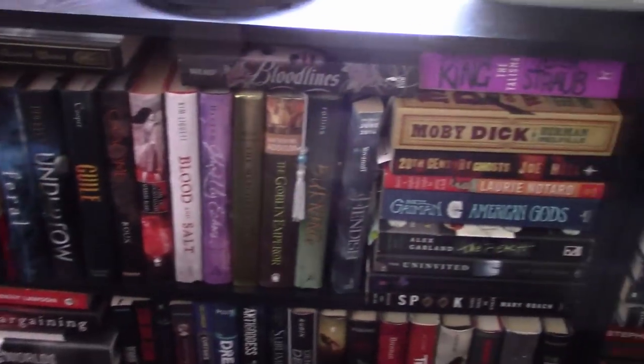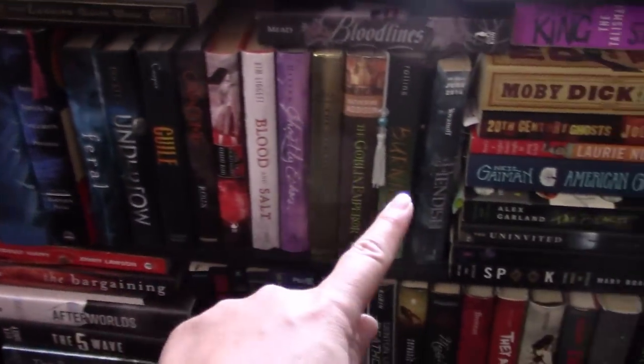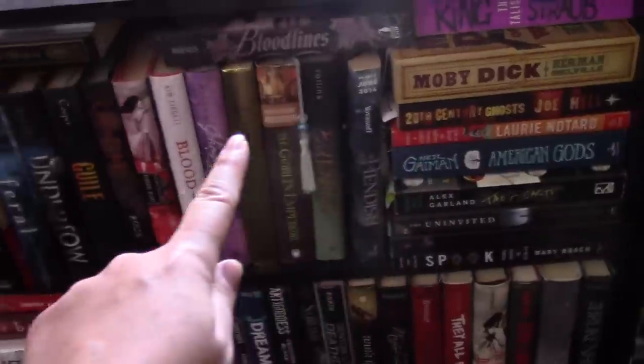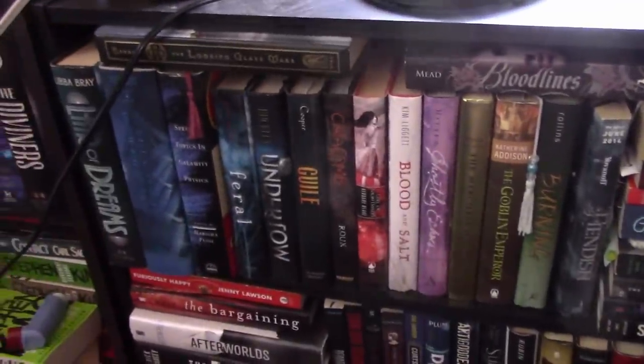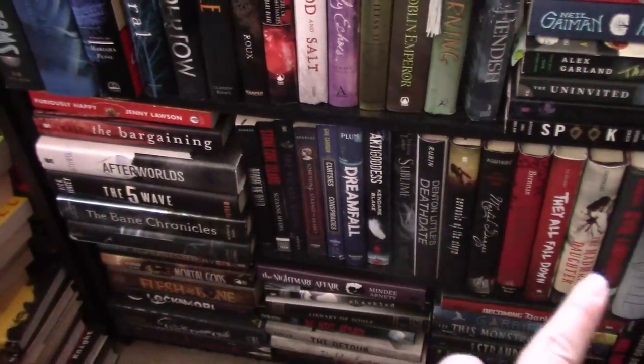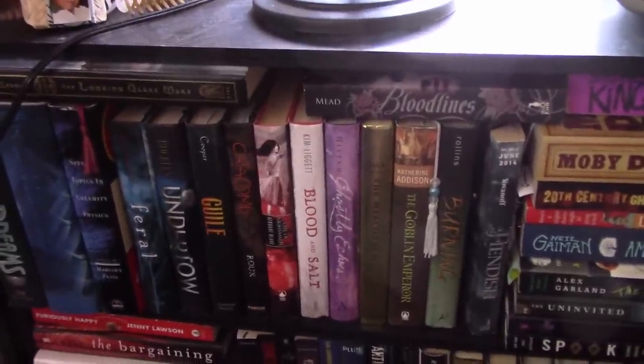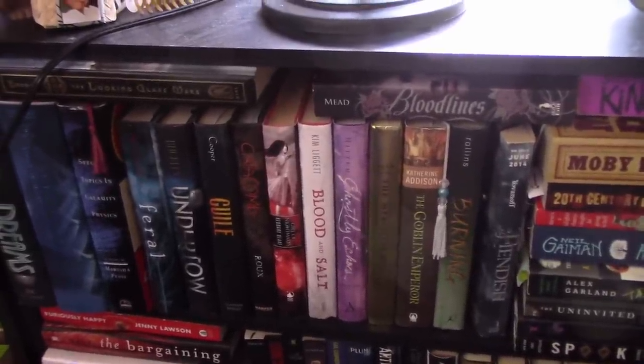And there you have it — the very first shelf on my birthday shelves. Wow, this is going to be such a long video. I do apologize. I hope you guys enjoyed. I will be back with this shelf later. Thanks so much for watching. I hope you guys have a wonderful rest of your week, and I will talk to you soon. Bye!